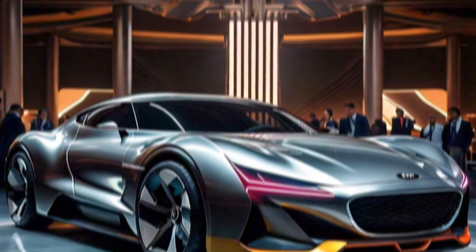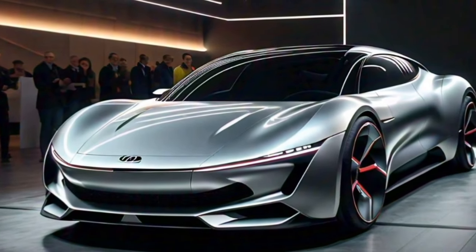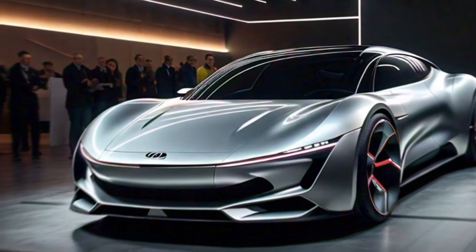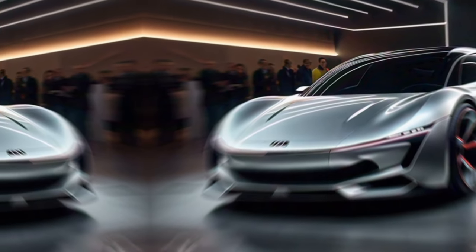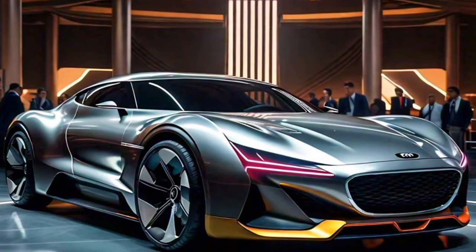Kia is making a serious statement with the Tasman. This mid-size ute is designed to compete with the big boys in the segment, like the Toyota Hilux and Ford Ranger. From the first glance, you can tell the Tasman means business. It has a bold and imposing presence with a blocky, upright design.